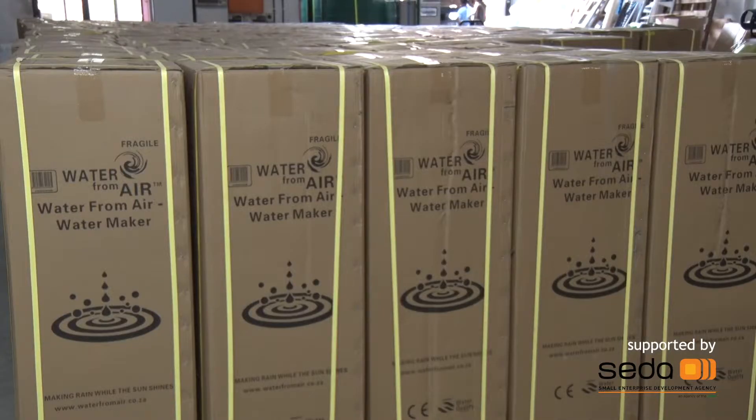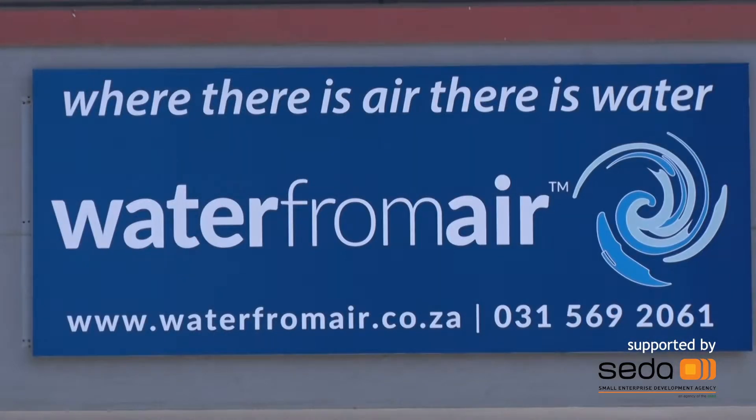Our plans here in South Africa is that we want to advance the production of these particular water generators to produce generators that will become more affordable for the greater market in South Africa, which is our largest challenge at the moment. Our engineers have designed the smaller units and we should be in production with them within a year.